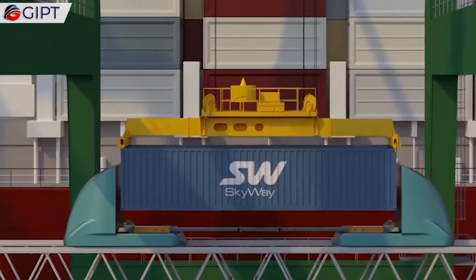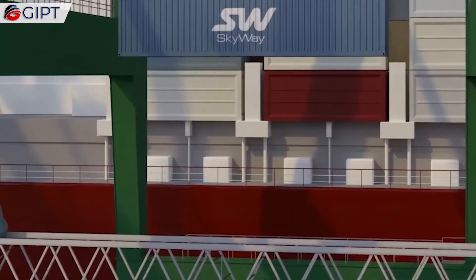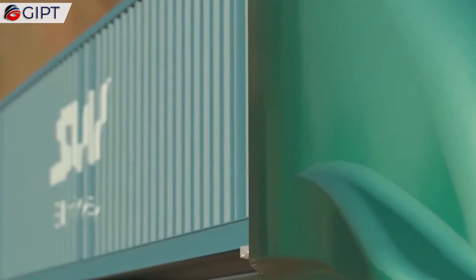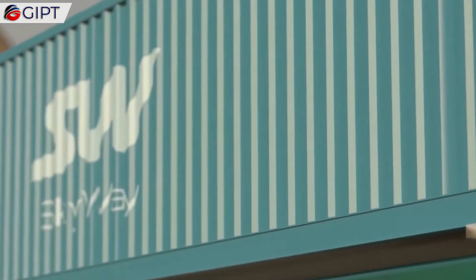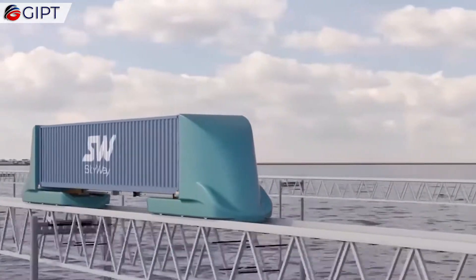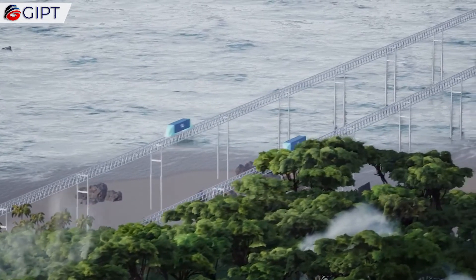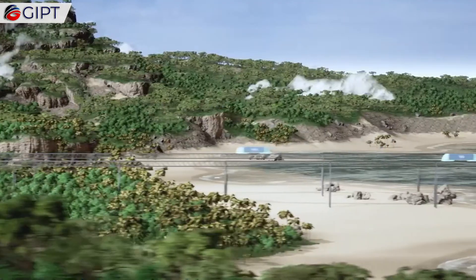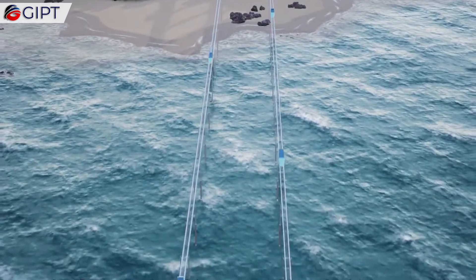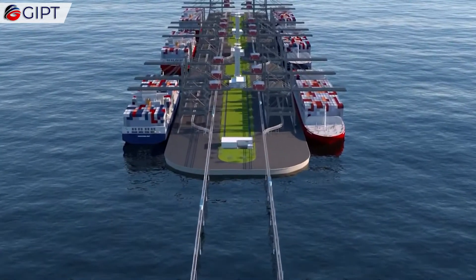The cargo transport system can carry up to 99.9% of bulk goods to a distance of over 500 km. This is vital in the development of mineral deposits, mining and oil extraction, coal and steel industry, construction sector, etc. The cargo pods can reach remote locations, highlands, desert areas, jungles, and offshore areas, regardless of the climate.